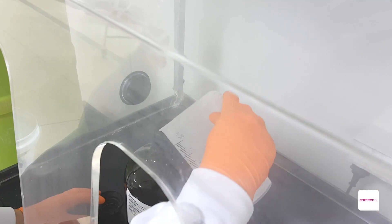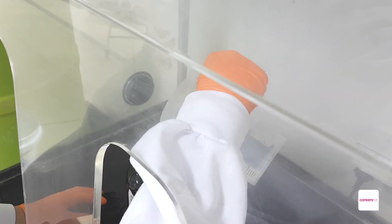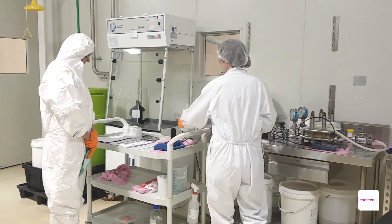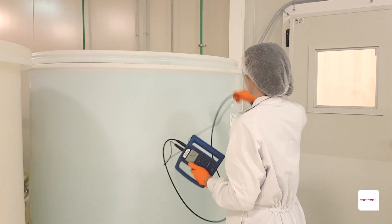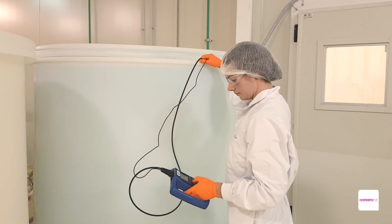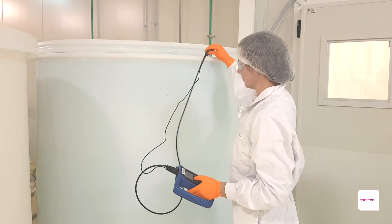Every day when I come to work I get to do practical science. On an average day in production we'll be making buffers, running filtrations, filtering the plasma and running it through chromatography columns to extract the protein.